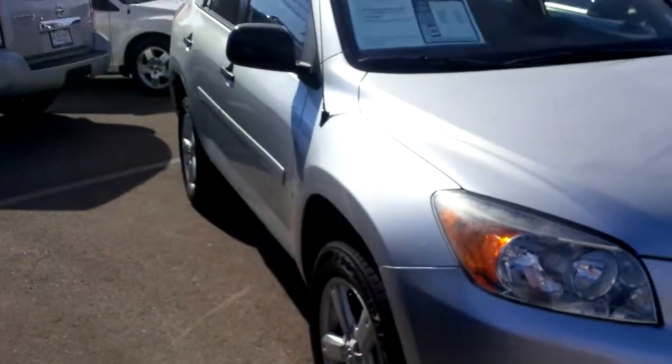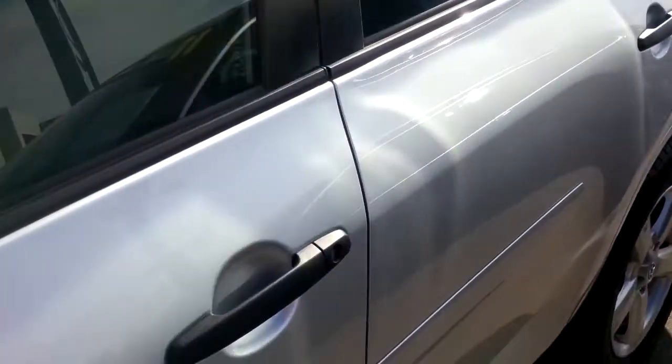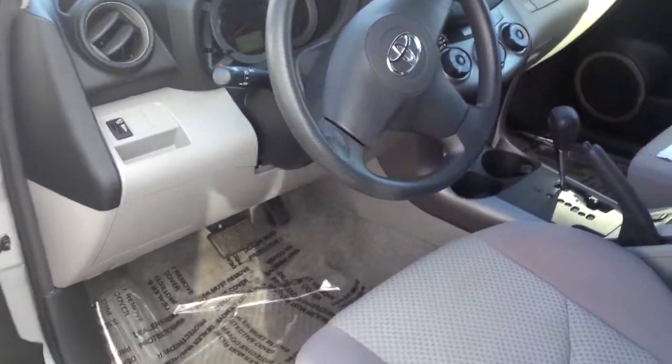This car is a 2006. The miles are really nice. On top of that, this is a one-owner car, so you're going to find that this car is in excellent condition. The person that traded this in for a new Volkswagen bought it brand-new, so I'll let you take a quick peek inside.